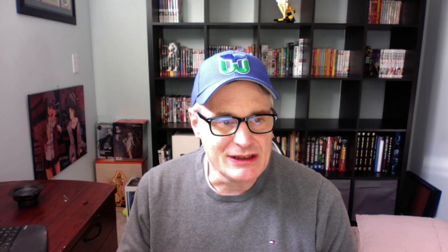Number 16, Persona 5 Mementos Mission Volume 3, a Barnes & Noble exclusive. A regular copy of Volume 3 you can still acquire very easily at cover price. I believe it's because this was the Barnes & Noble exclusive that it went for $44.50. This is very new — came out in 2022 from Udon.